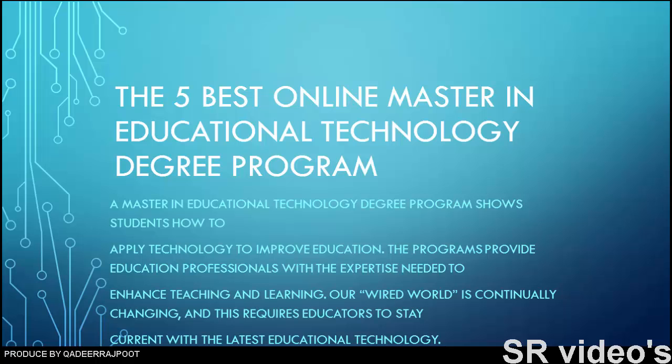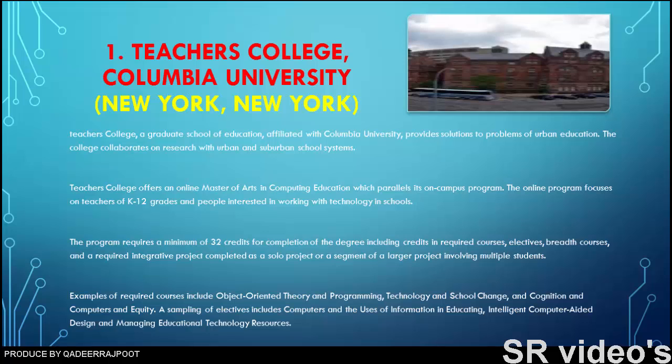Number one: Teachers College, Columbia University, New York, New York. Teachers College, a graduate school of education affiliated with Columbia University, provides solutions to problems of urban education. The college collaborates on research with urban and suburban school systems. Teachers College offers an online master of arts in computing education which parallels its on-campus program, focusing on teachers of K-12 grades and people interested in working with technology in schools.